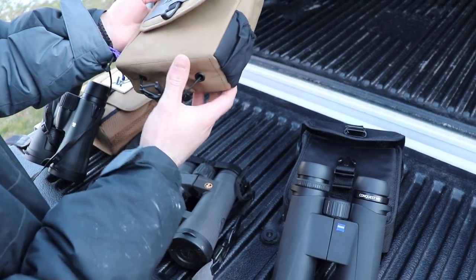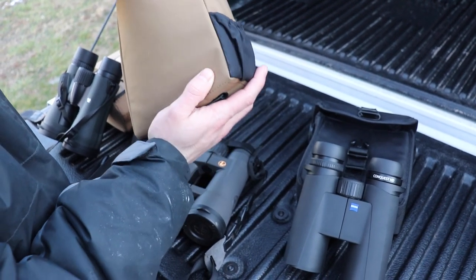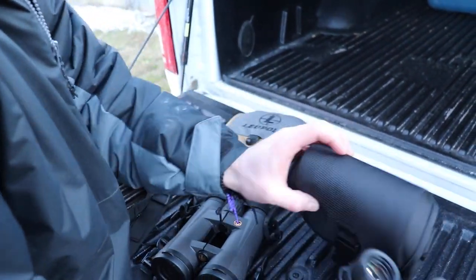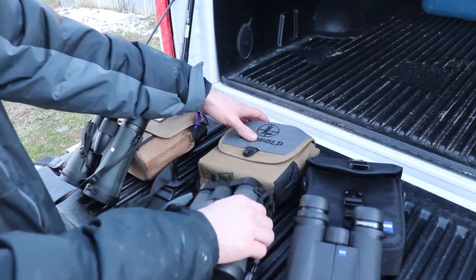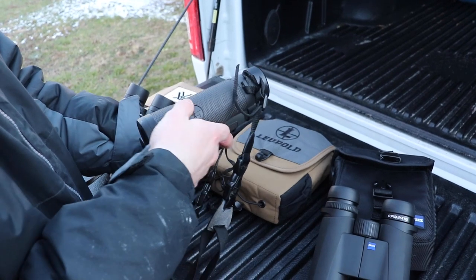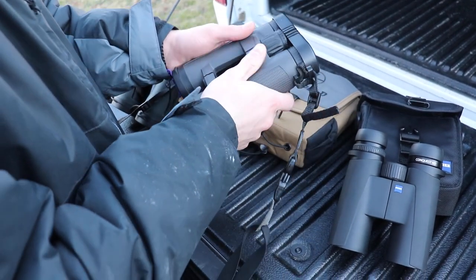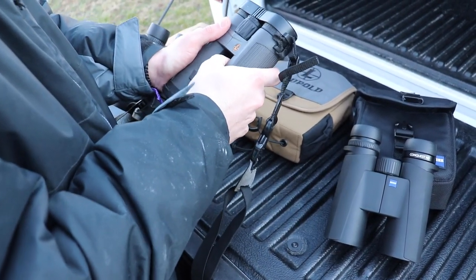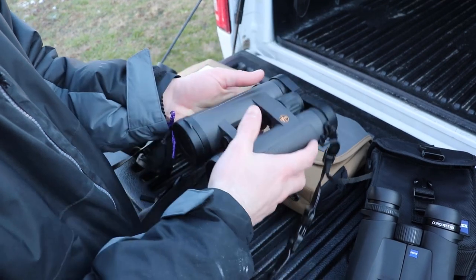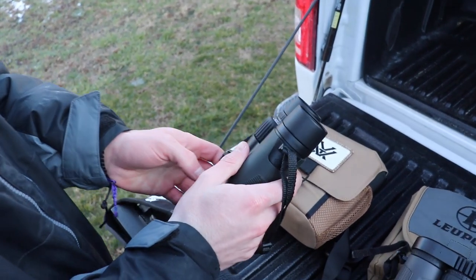Moving on to the Leupold — the case is a little nicer and it comes with a strap and a small side pouch you can hook onto a bag. As far as grip goes, I still prefer the feel of the Zeiss, but the Leupold has a lot of stippling on it which makes it good to grip. You're not just holding cold plastic, and these are still phenomenal to hold.